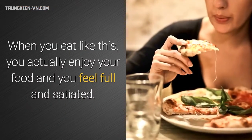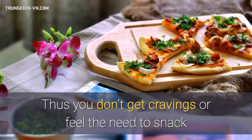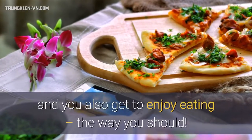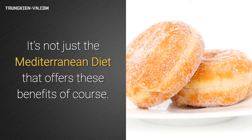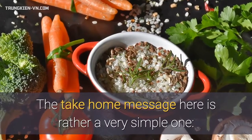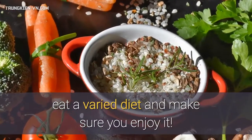When you eat like this, you actually enjoy your food and you feel full and satiated. Thus you don't get cravings or feel the need to snack, and you also get to enjoy eating the way you should. It's not just the Mediterranean diet that offers these benefits of course. The take home message here is a very simple one: eat a varied diet and make sure you enjoy it.